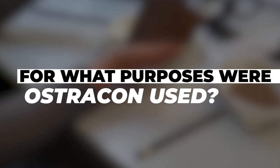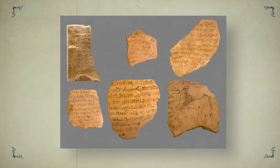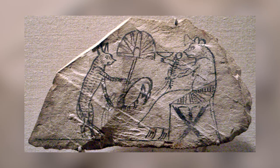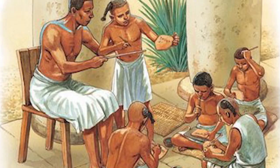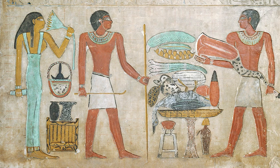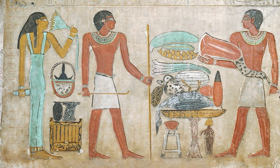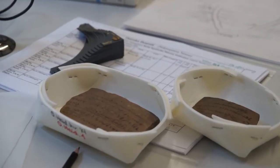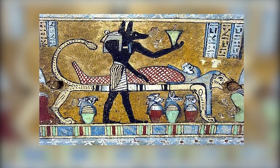For what purposes were Ostraka used? In ancient Egypt, Ostraka were used for a number of purposes. They were used to write messages and make rough sketches for paintings. Students in scribal schools used Ostraka to practice writing. Administrators used them to write notes, keep track of products, and calculate taxes. They were also used to make devotional offerings to gods and the dead.